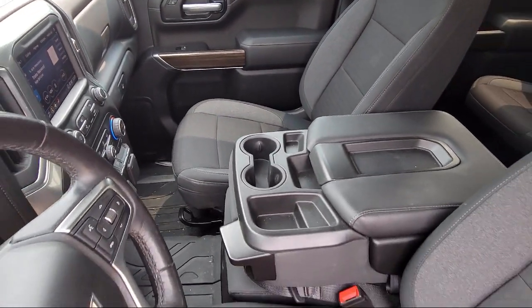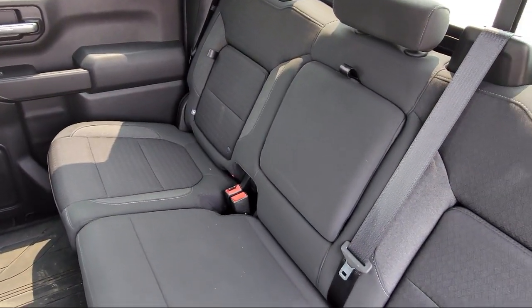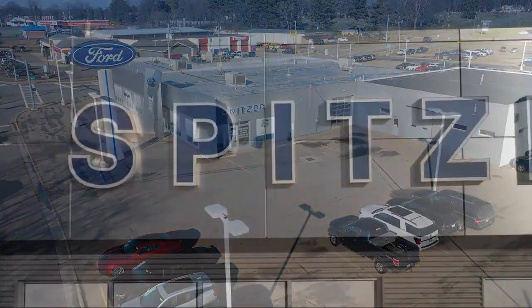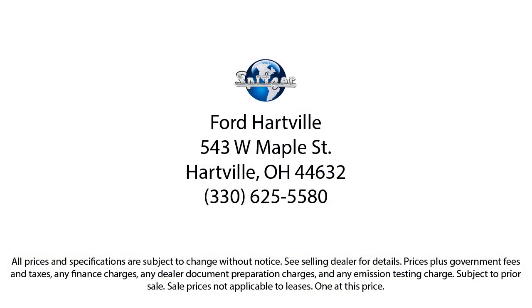Saving you more since 1904. The Spitzer family of dealerships is proud to provide our friends and neighbors with the best purchasing and owning experience in Ohio. We have a friendly staff that provide a fun atmosphere for our guests. We offer the best value for the lowest price. So give us a call or stop by Spitzer Ford Hartfield today, where our world revolves around you.